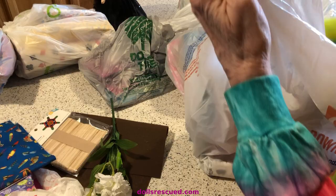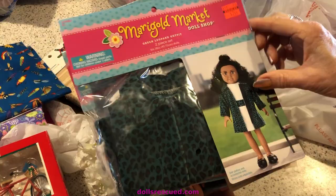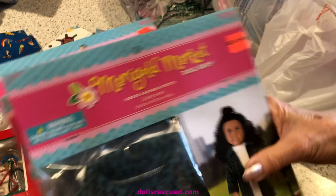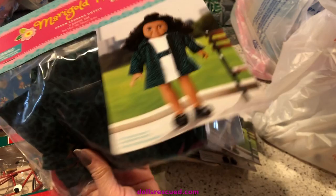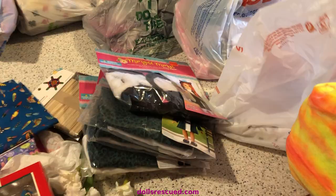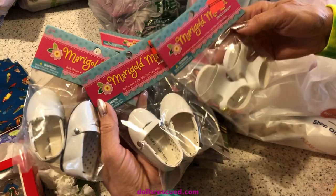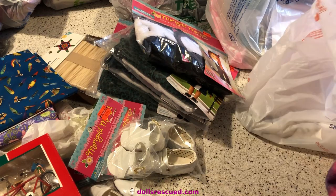They had these 18-inch doll clothes — look how cute that is. For $2.49, I got me one and someone else one. And look at the little cat outfit — I got me one and someone else one. They also had shoes. I'm always looking for 18-inch doll shoes. I like to find American Girl dolls and fix them up, and they'll need shoes and clothes after they're fixed.